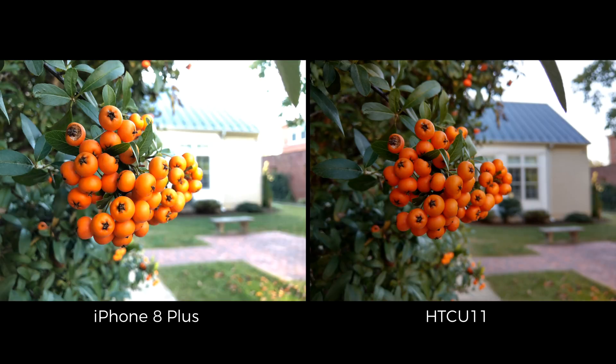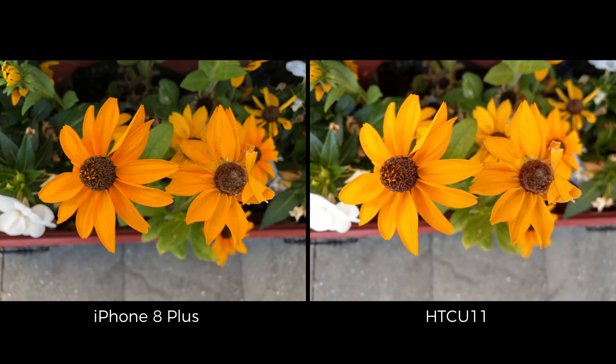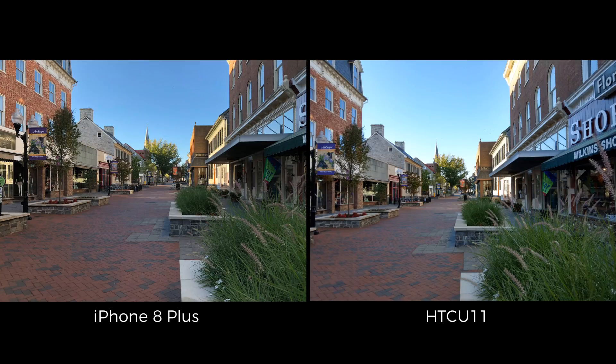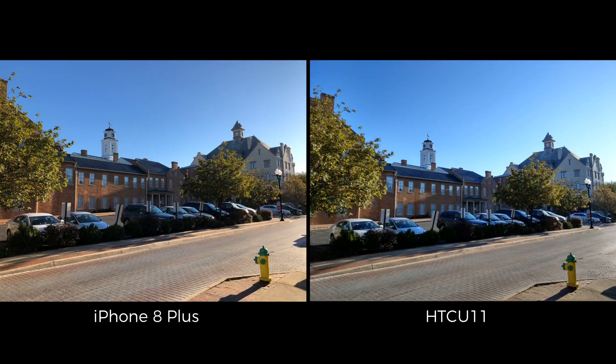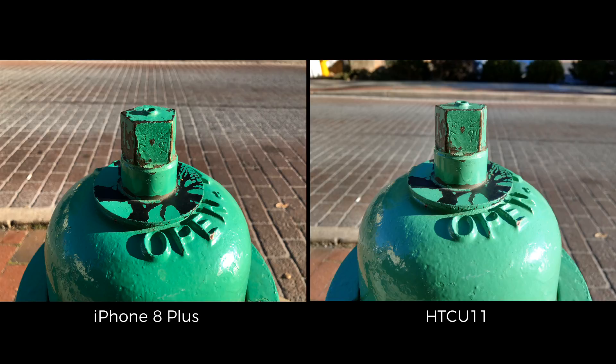As you might expect, the shots from both of these phones are pretty incredible. Both phones are more than capable of handling tricky lighting conditions like taking shots directly against the early morning sun without blowing out any of the highlights. As I noted in my Galaxy Note 8 vs iPhone 8 Plus photo shootout, the white balance from the iPhone is on the warmer side. It's not overbearing by any means and is only really noticeable in side-by-side comparisons like this. The U11, on the other hand, does tend to gravitate towards the cooler tones most of the time. Either way, you can always fix the white balance if you're editing your pictures, or you can tweak the settings manually on both devices.